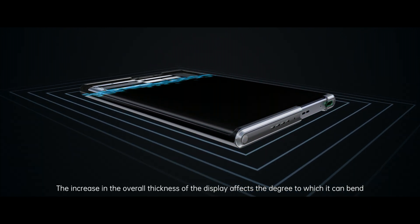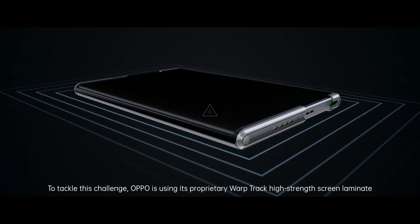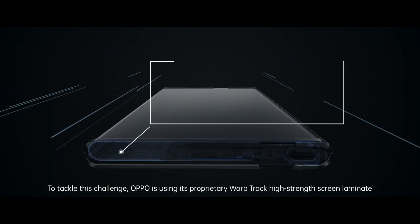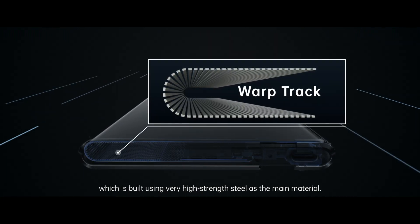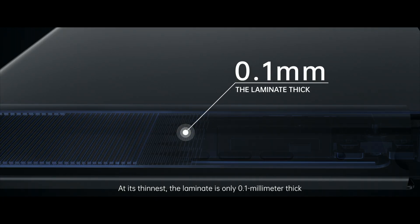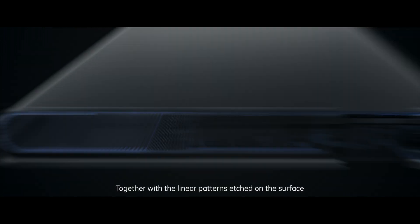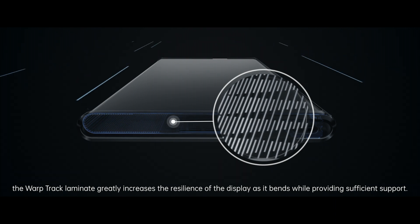The increase in the overall thickness of the display affects the degree to which it can bend. To tackle this challenge, Oppo is using its proprietary Warptrack High Strength Screen Laminate, which is built using very high-strength steel as the main material. At its thinnest, the laminate is only 0.1mm thick. Together with the linear patterns etched on the surface, the Warptrack Laminate greatly increases the resilience of the display.